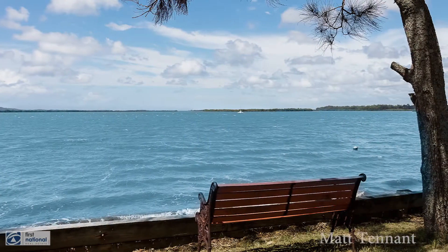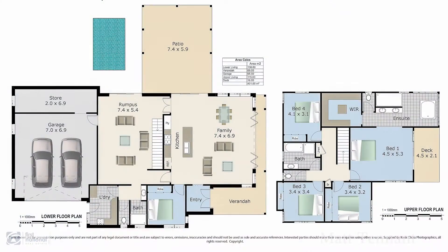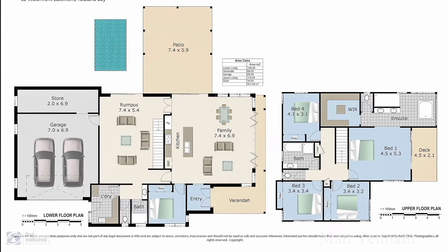The package features rare riparian rights — you basically own to the high waterline. The architecturally designed house is a massive 42 squares, including high ceilings,